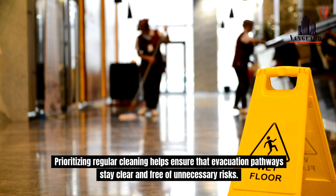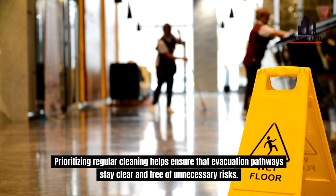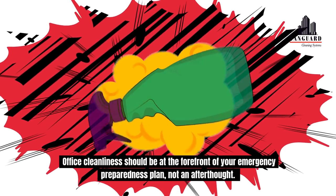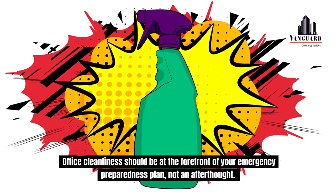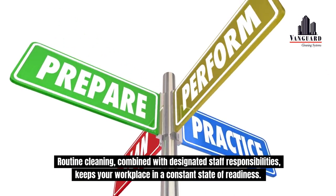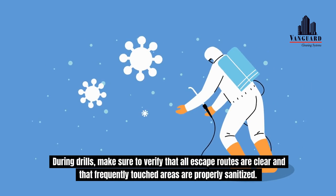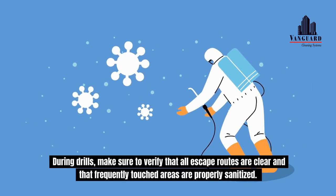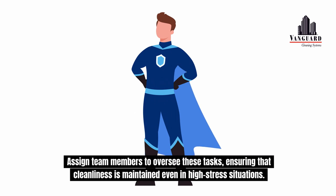Prioritizing regular cleaning helps ensure that evacuation pathways stay clear and free of unnecessary risks. Office cleanliness should be at the forefront of your emergency preparedness plan, not an afterthought. Routine cleaning, combined with designated staff responsibilities, keeps your workplace in a constant state of readiness. During drills, make sure to verify that all escape routes are clear and that frequently touched areas are properly sanitized. Assign team members to oversee these tasks, ensuring that cleanliness is maintained even in high-stress situations.